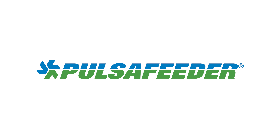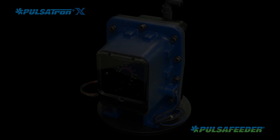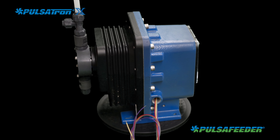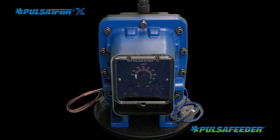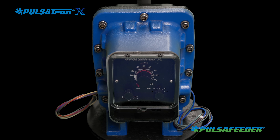Pulsifeeder, a leader in fluid metering technologies for more than 80 years, presents the Pulsatron X Explosion-Proof Rated Diaphragm Metering Pump. When safety, compliance, and reliability matter, the Pulsatron X Explosion-Proof Metering Pump provides safe feed of chemical into your process.